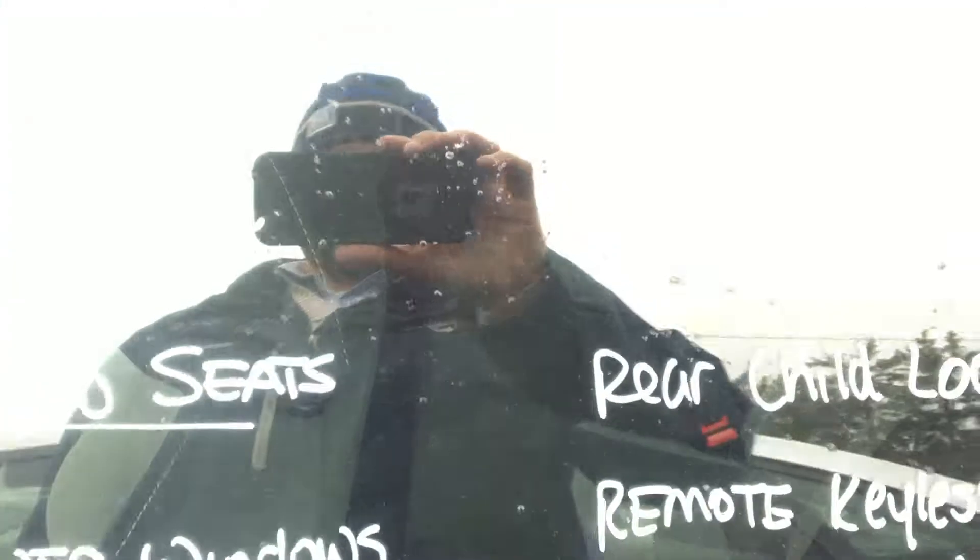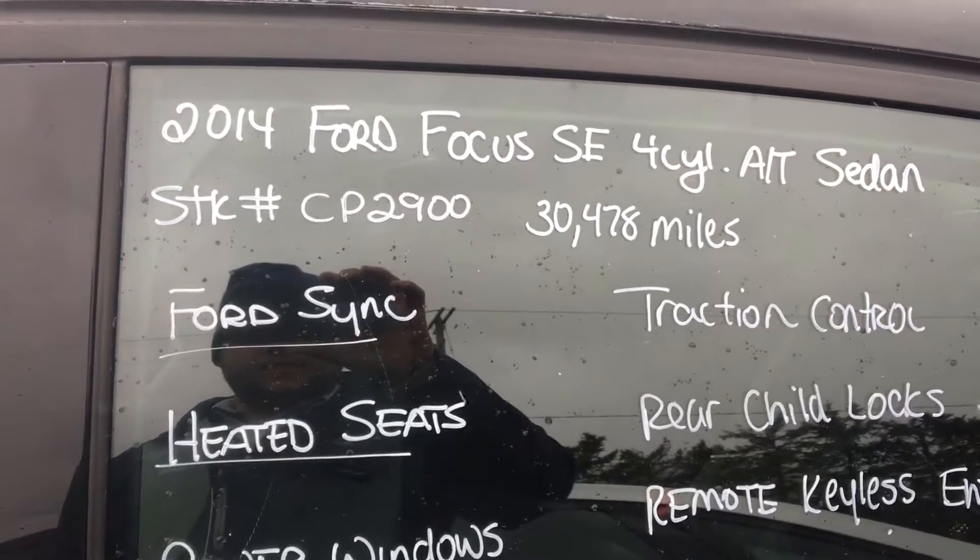Hey Chris, this is Carlos from Stucky Ford, just showing you a quick video on the Ford Focus CP2900.